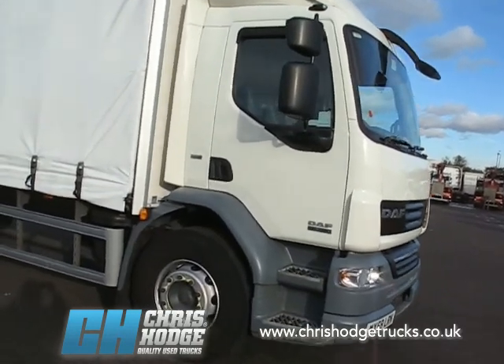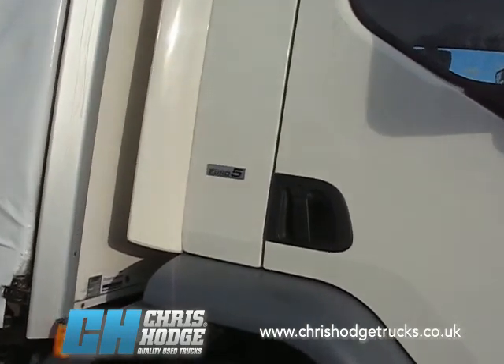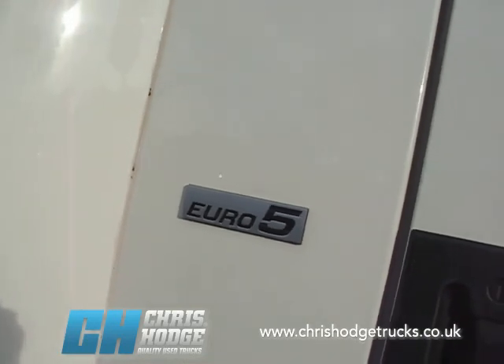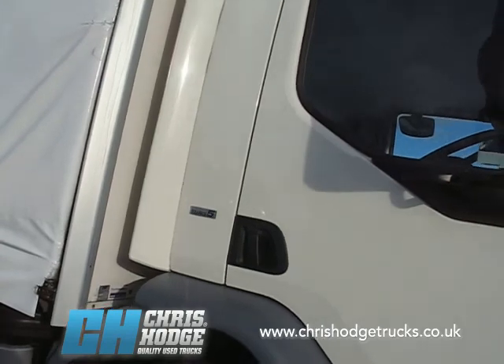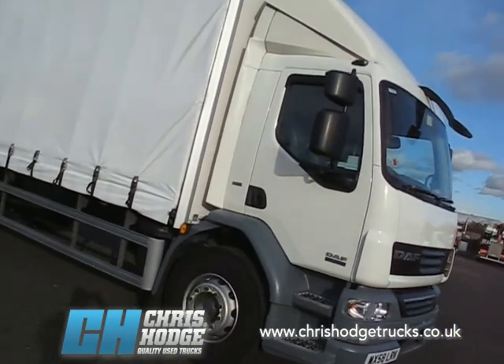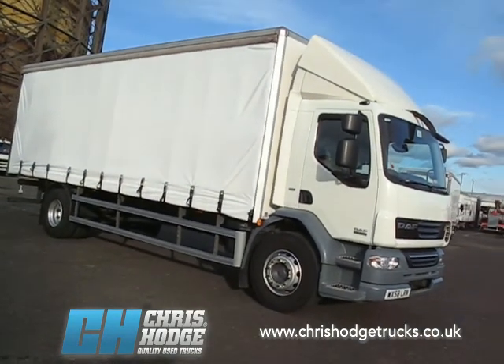What else can we learn about it? It's a Euro 5 — there's the plate that says so — which means that it's already more than compliant with the changes that take place to the London LEZ from January 2012. So if you haven't done anything about changing your vehicles to comply with the LEZ, which will require a minimum of Euro 4, why not talk to Chris and the team?